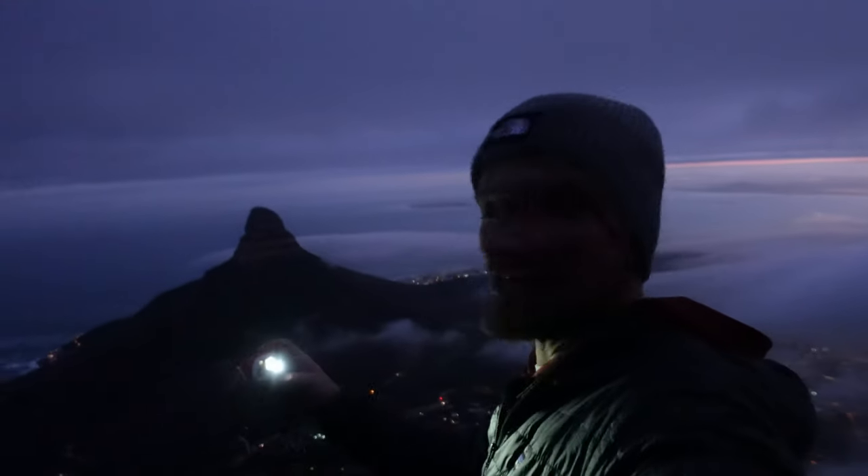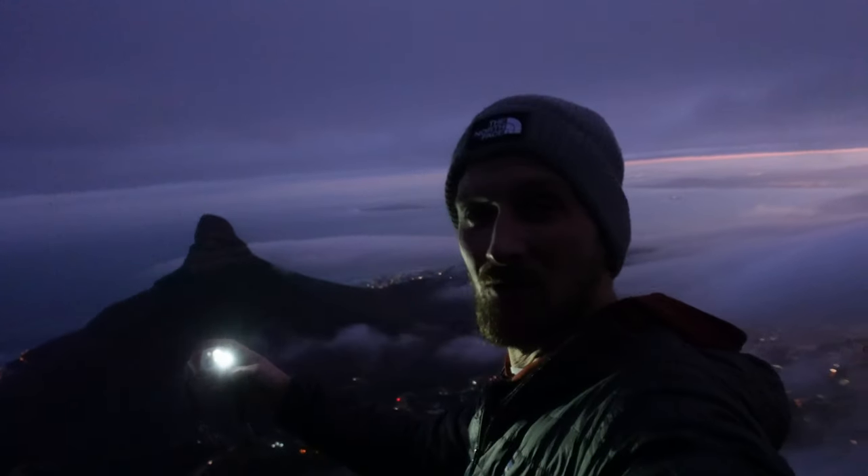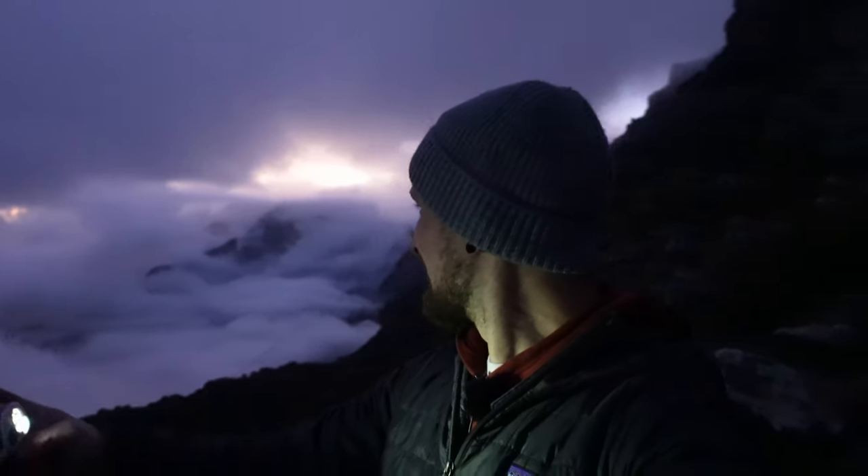Over here to the side we have Lion's Head. The fog is sort of coming and going. We're hoping to get the nice beautiful fog wrapping around the whole of Lion's Head but it's looking a little bit unlikely at the moment. But it's awesome to be up here. It's a beautiful morning and the atmosphere is very atmospheric. We're going to start taking some shots now and see what we can capture in these rapidly changing conditions.